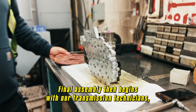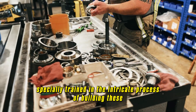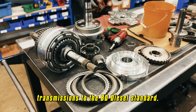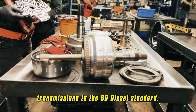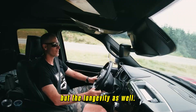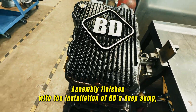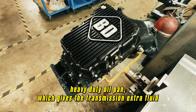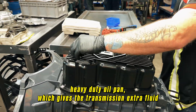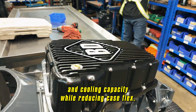Final assembly then begins with our transmission technicians, specially trained in the intricate process of building these transmissions to the BD Diesel standard that not only improve the performance of the transmissions, but the longevity as well. Assembly finishes with the installation of BD's Deep Sump Heavy Duty Oil Pan, which gives the transmission extra fluid and cooling capacity while reducing case flex.